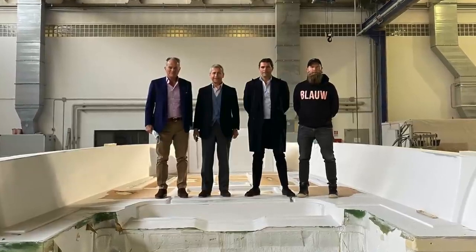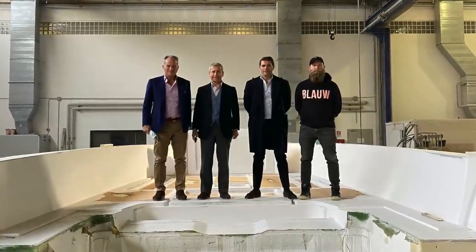We want only to create a product that can be very special, particularly consistent to the values that Nautor Swan was built on, and always very unique. I leave you now to the team that has been actively working on this project.